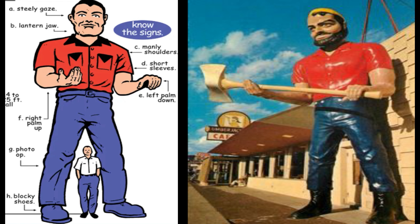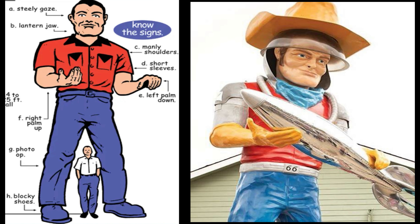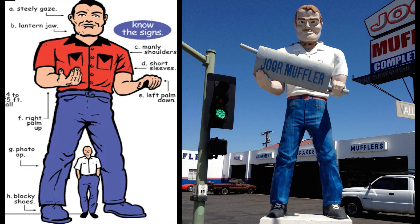You may be wondering exactly what a Muffler Man is. These are big fiberglass and steel Giants, often looking like Paul Bunyan. They have outstretched hands, often holding an item such as an axe, a hot dog, a rocket, or as was the case with the majority, a big muffler. Standing between 10 to 30 feet tall, they towered in front of restaurants, grocery stores, and of course, muffler shops.